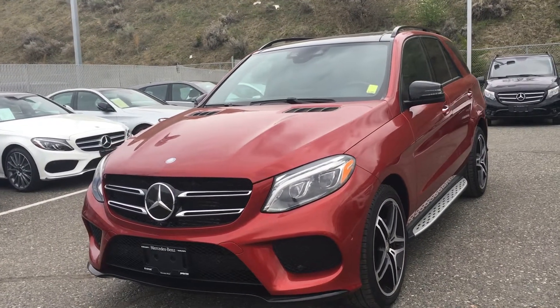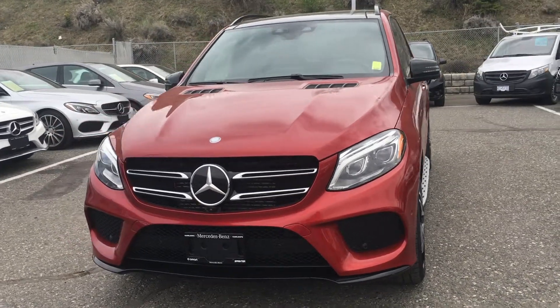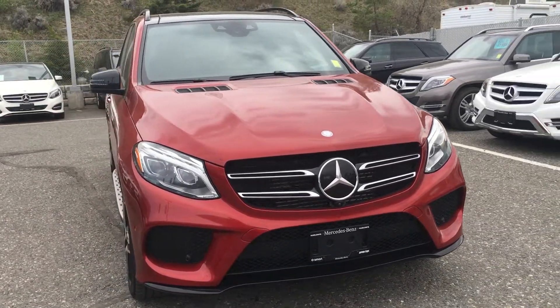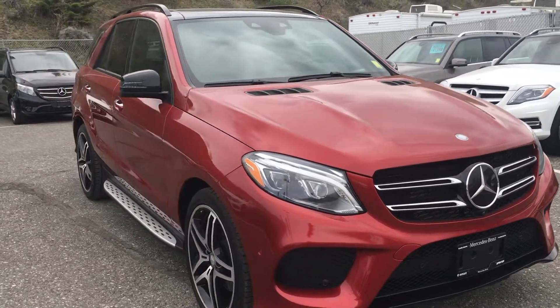Hello everyone, Blake here from Mercedes-Benz Kamloops, located at 695C Laval Crescent. Today we're taking a look at our 2016 Mercedes-Benz GLE 350.